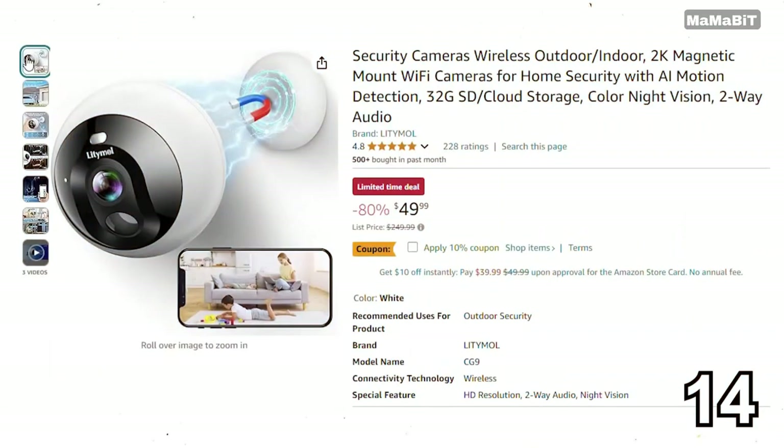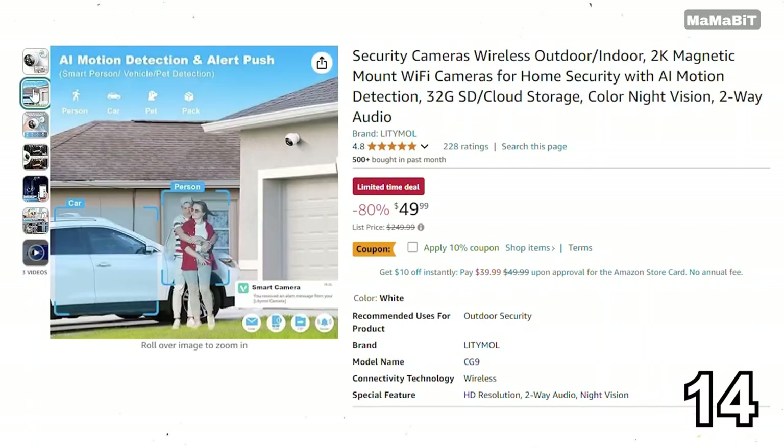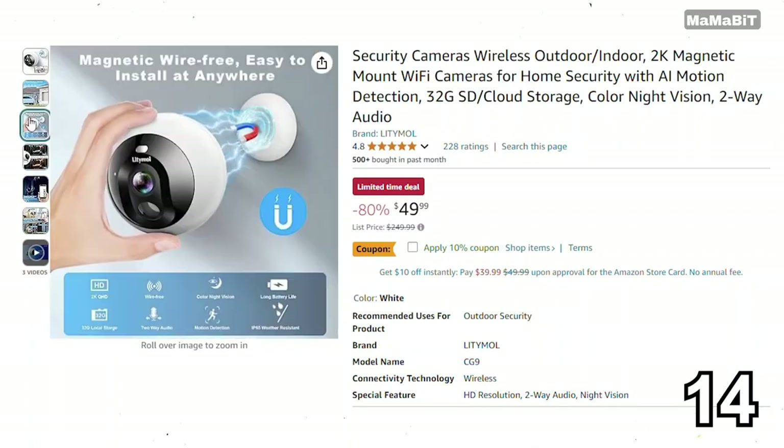This Lidemol magnetic outdoor camera is a fantastic deal for anyone wanting to enhance their home security. Originally priced at $250, it's now just $50, saving you $200. It features 1080p HD video quality and night vision, allowing you to monitor your property day and night. With a strong magnetic mount and easy installation, it's perfect for outdoor use.